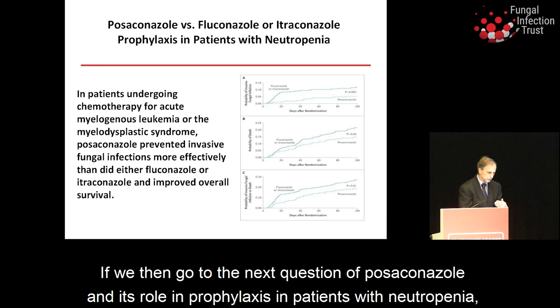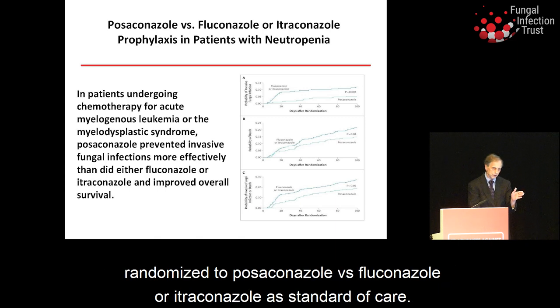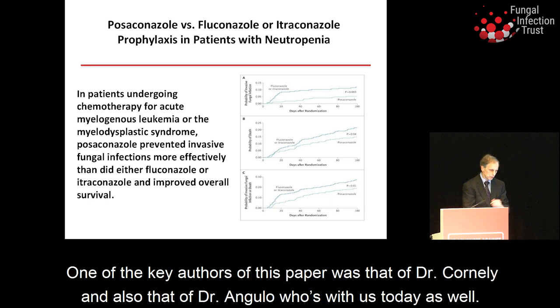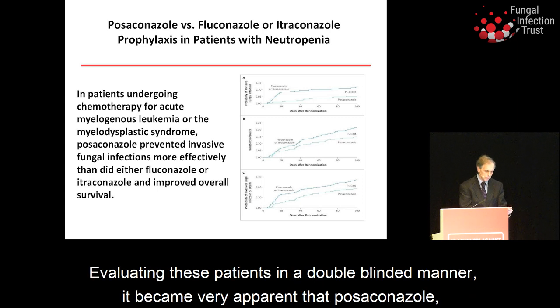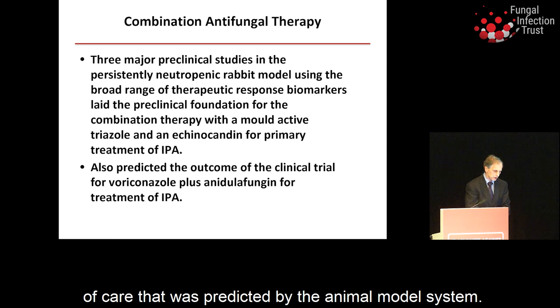For posaconazole prophylaxis in patients with neutropenia, the New England Journal study — with Dr. Corneli and Dr. David Angula as key authors — showed significant improvement in patients randomized to posaconazole versus fluconazole or itraconazole as standard of care in a double-blinded trial, and this has become standard of care, predicted by the animal model system.